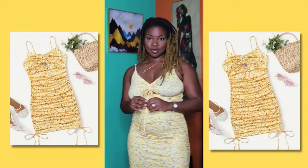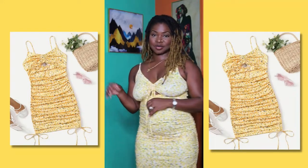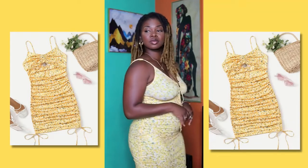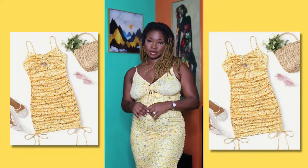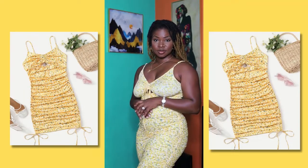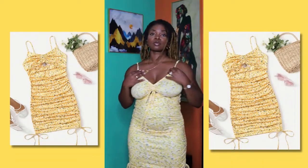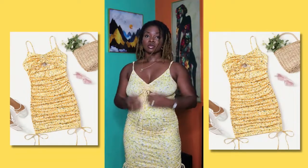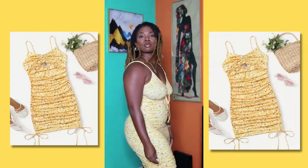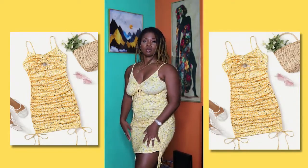Now we have basically the same dress as before but in yellow — a yellow floral print. This one is very cute as well. I like how it complements my skin and shows the body nicely. You can dress this up or dress it down. You'll see how I styled it on my Instagram, so tune in for that. It has adjustable straps and adjustable sides — short or long, whatever you like.